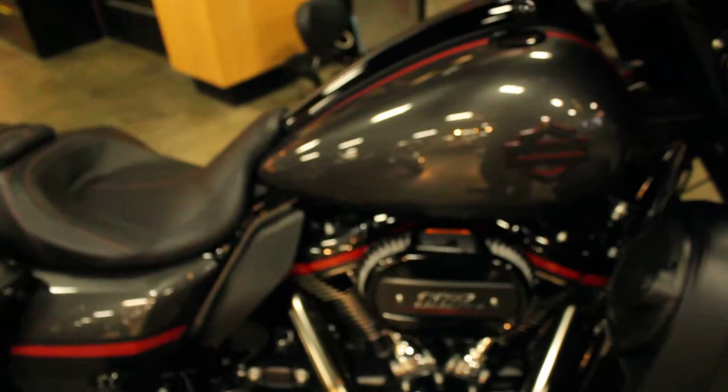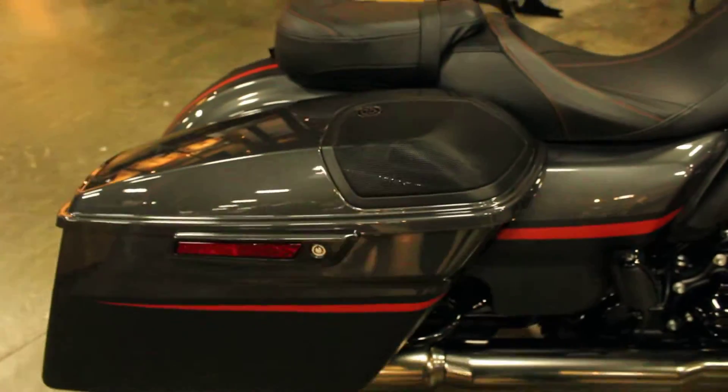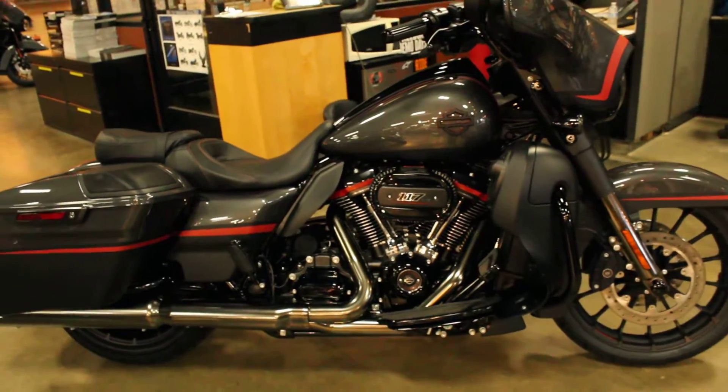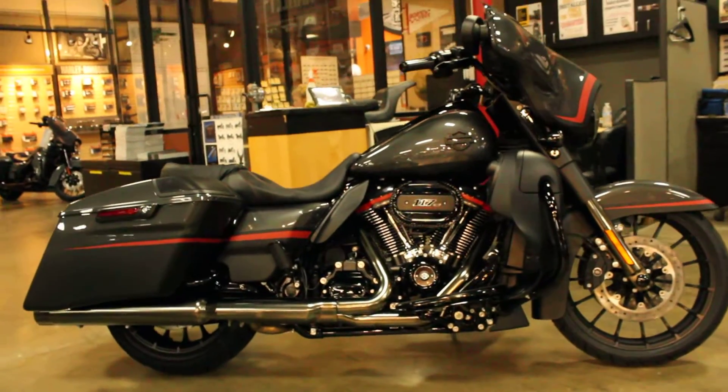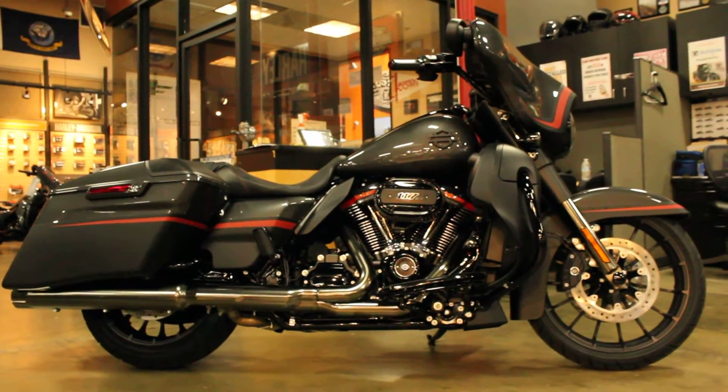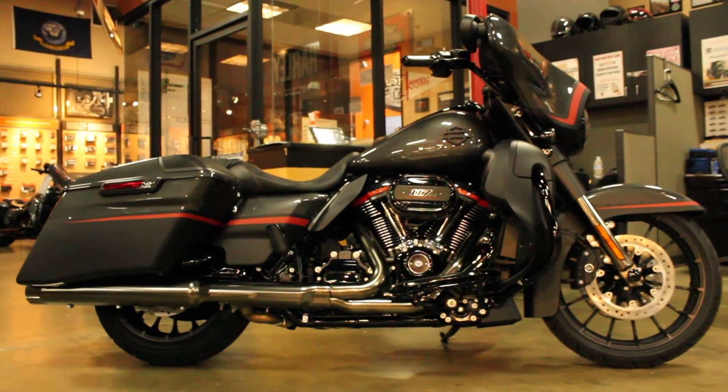Definitely a premium bike. Costs a little more than the rest, of course, but this is gorgeous. Come on down and check it out seven days a week at Biggs Harley-Davidson between Vista and Escondido in San Marcos.